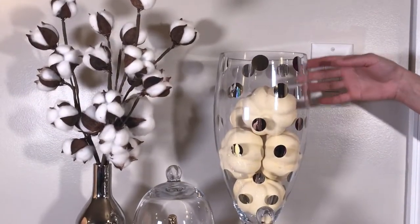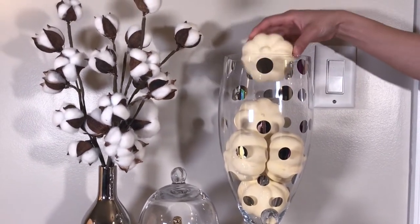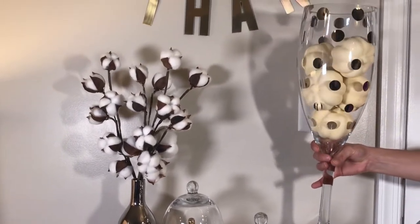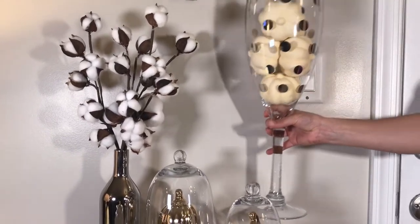I got this tall champagne glass with silver polka dots from Ross Store and I put some pumpkins in it that I've previously had. Here's a close-up look of this champagne glass — it's pretty big.